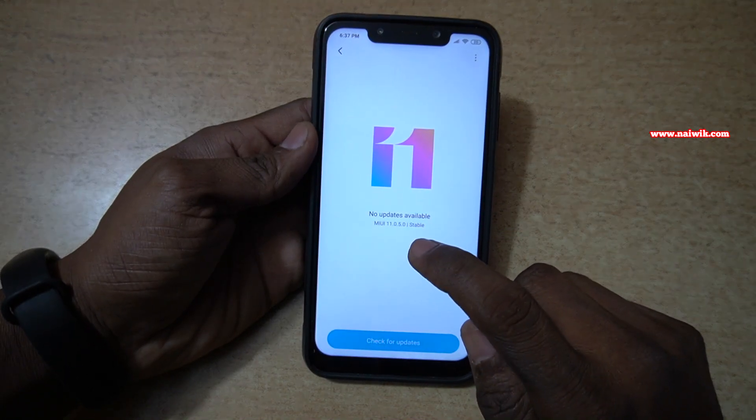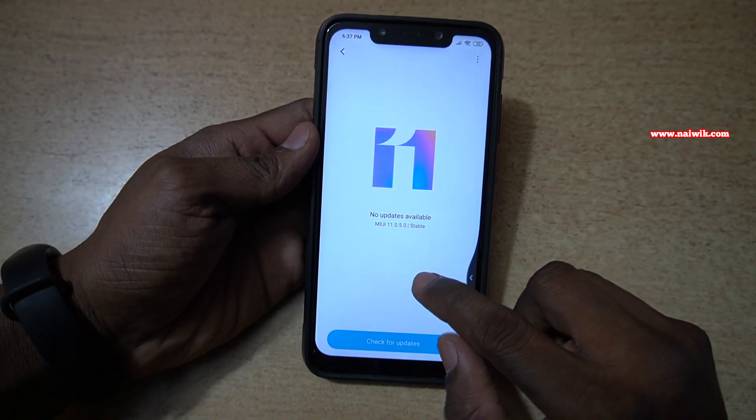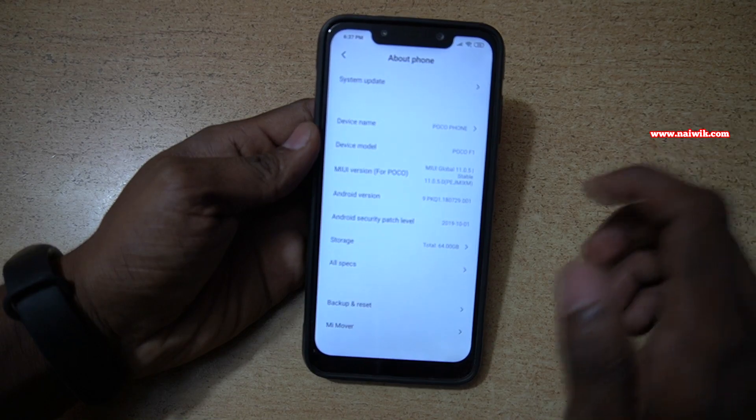Here you can see that I am running on MIUI 11.0.5.0. So to get the Wi-Fi calling feature, you need to update your phone.